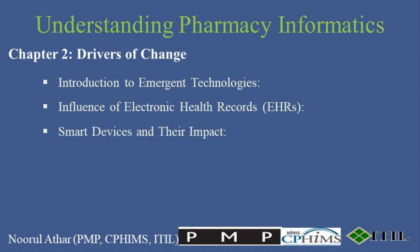Smart devices streamline complex processes. They help pharmacists manage stock more efficiently, offer real-time interaction with patients through apps, and significantly improve adherence to medication schedules through mobile reminders and alerts.